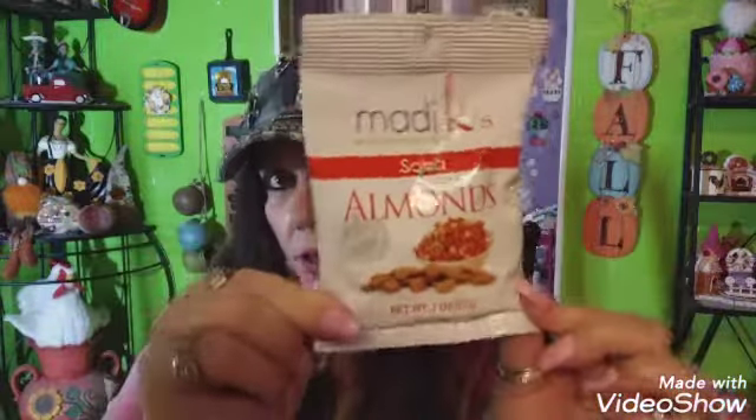I saw Twisted Gypsy buy these — they're Maddie K's salsa almonds, two ounces, from Dollar Tree. I picked up four or five bags. One bag has 170 calories and only 5 grams of total carbs, which isn't too bad. I'm laying off the chips so these are a better snack option.